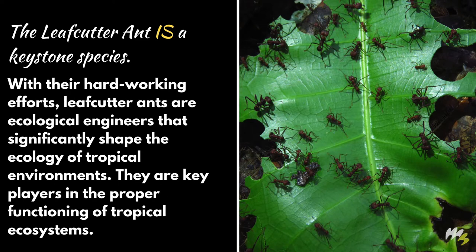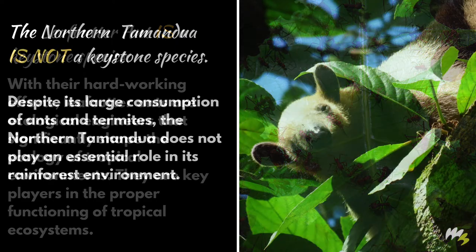The leafcutter ant is a keystone species. With their hard-working efforts, leafcutter ants are ecological engineers that significantly shape the ecology of tropical environments. They are key players in the proper functioning of tropical ecosystems.